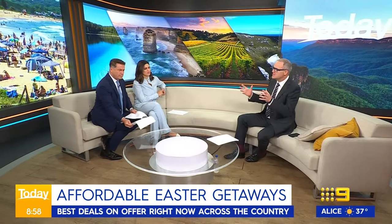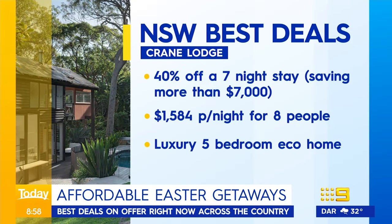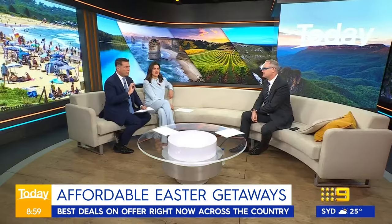In New South Wales, the cities are really going to be the places to look for deals — luxury for less. Crane Lodge, right above Whale Beach, has 40% off, which will save you $7,000. It's a luxury eco home — five bedrooms, eight people — for $1,584. It's available because you have to book all seven nights. Closer to the city, there's the new five-star Kimpton Margo hotel. They sell themselves on 'Pets Stay Free' — if the animal can fit in the lift, it can stay; when they opened they had llamas. They've got 10% off plus special treats.